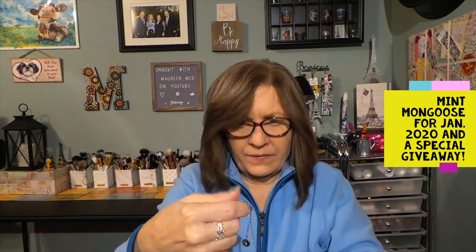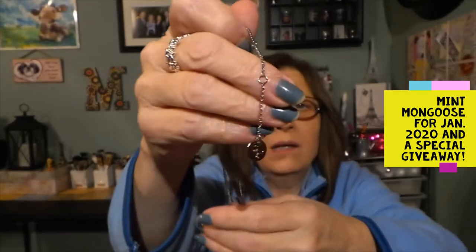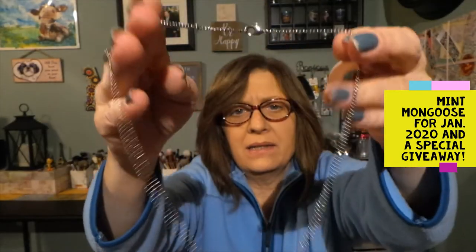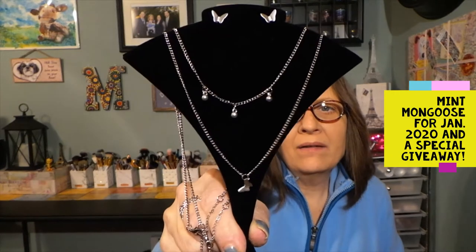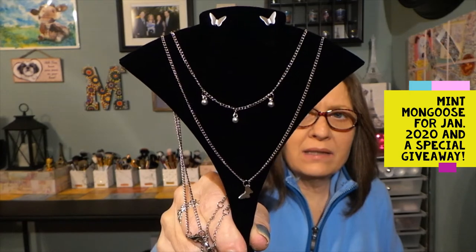Oh, this is really cute. Here we have another necklace — same extenders with the Mint Mongoose little tag. And this one is just three little ball drops — three little round balls with drops. You could definitely wear these at different lengths around your neck. So there's the earrings, the butterfly necklace, and then the other necklace.